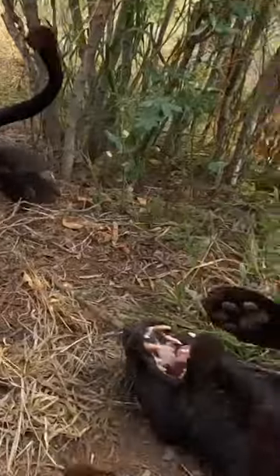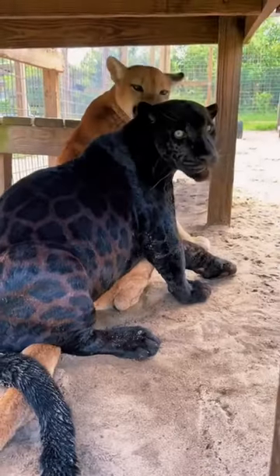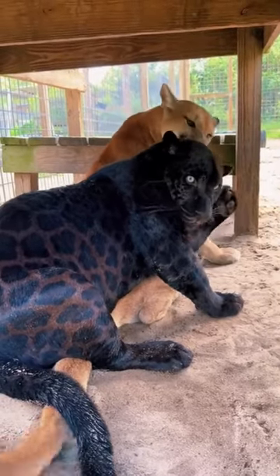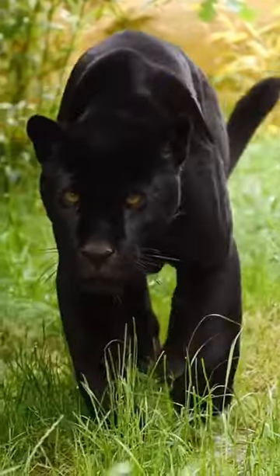They possess the same physical characteristics as regular leopards, including agility, strength, and sharp hunting skills. The black leopard's dark coloration helps it blend into its surroundings and is a result of a genetic mutation. Despite its striking appearance, it remains a rare and mysterious sight in the wild.